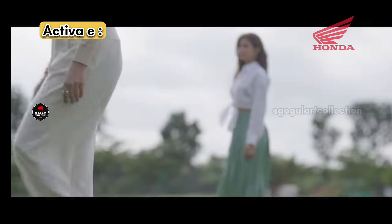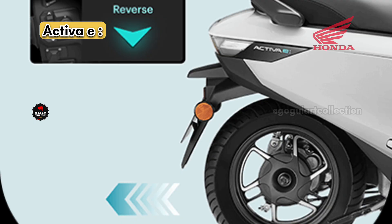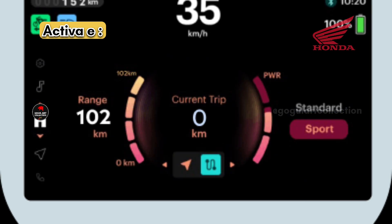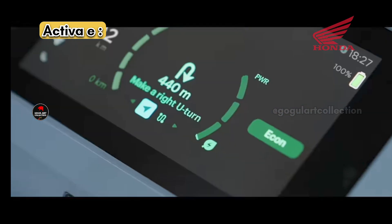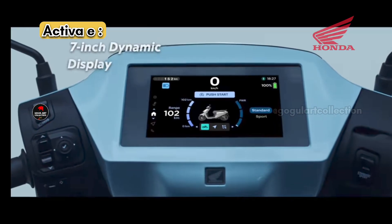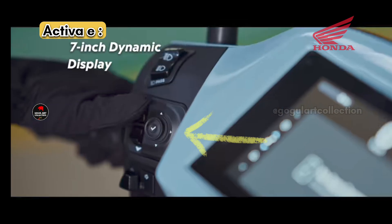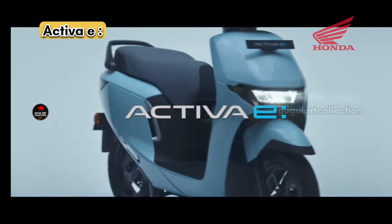The 1.8 kW PMSM motor also has a reverse mode. The Activa E comes in two variants: the normal model with no extra connectivity features in the meter assembly, and the Activa E with Honda Road Sync technology, which lets you connect your phone via an app. The Road Sync variant includes Bluetooth, USB charging port, and access to additional readouts through a joystick control.